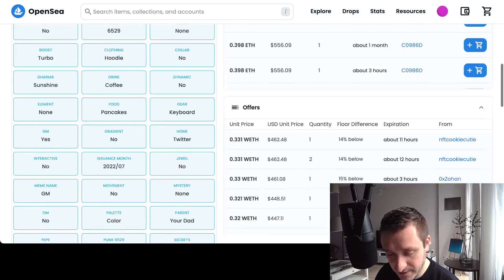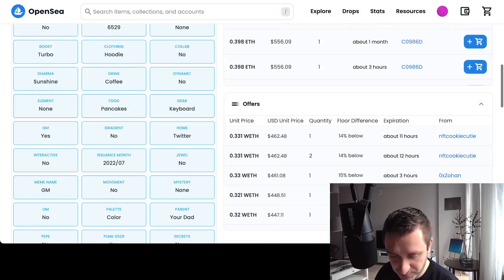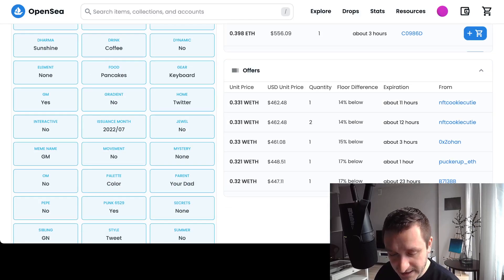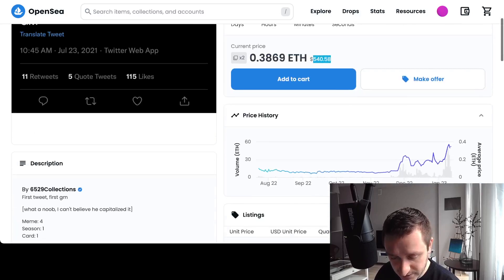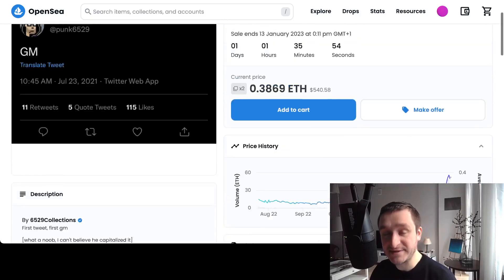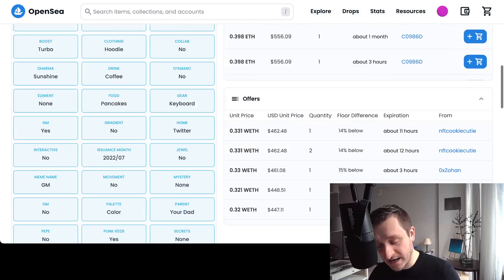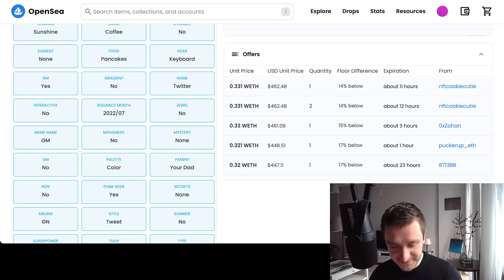If you want to sell, you don't have to wait for someone to pick up your price. You might get a little less — say 0.33 — than the current floor price. But keep in mind: the floor price just means someone is willing to list at that price, it doesn't mean it will actually sell for that price. Offers, on the other hand, are what people are actually willing to pay for your NFT — so it's really useful to look at those.